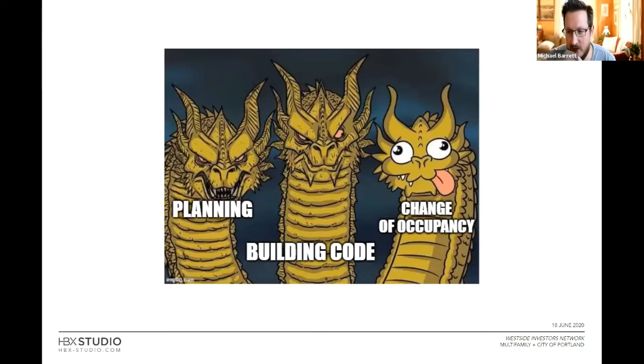Think of BDS as a three-headed hydra: planning will tell you everything planning wants, building code will tell you everything building code wants, and then there's the change of occupancy that people just stumble into. It's about setting up projects knowing what's coming down the line.